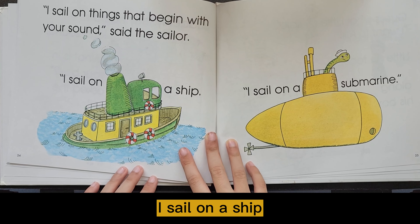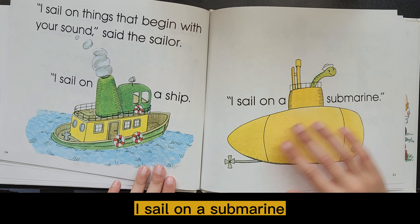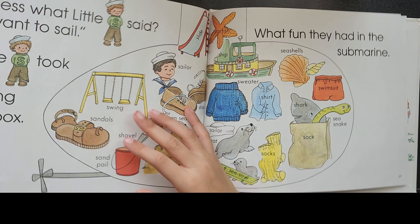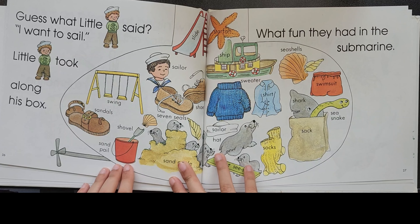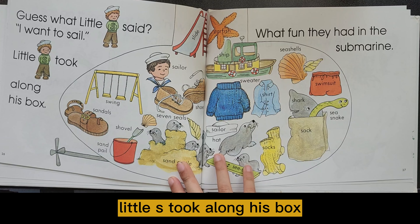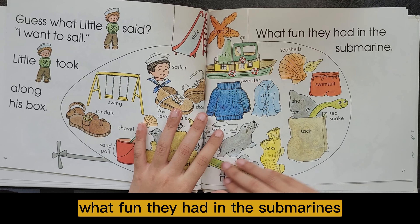I sail on a ship. I sail on a submarine. Guess what? Little S said. I want to sail. Little S took along his box. What fun they had in the submarine!